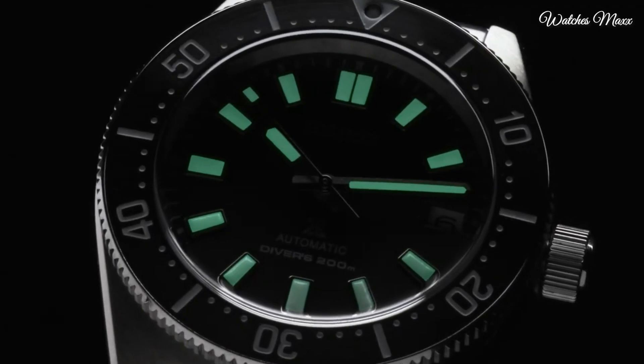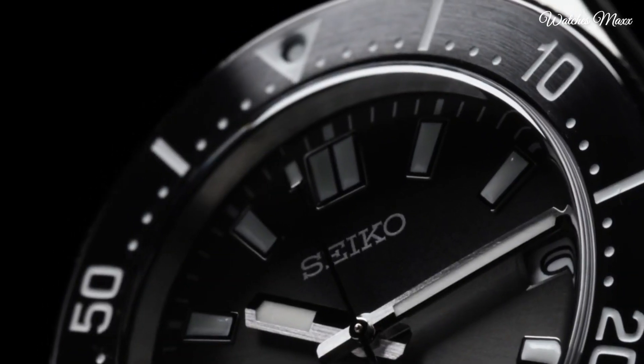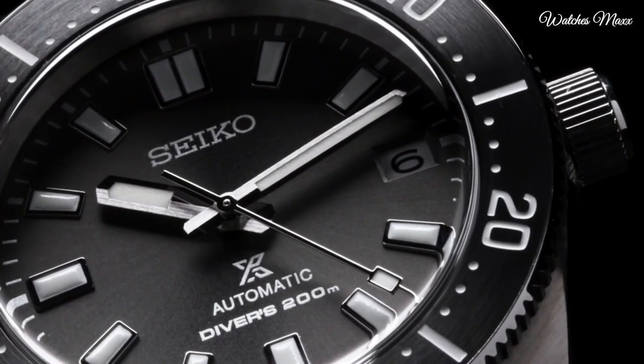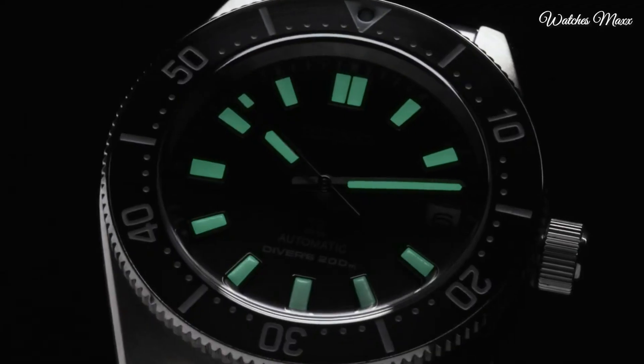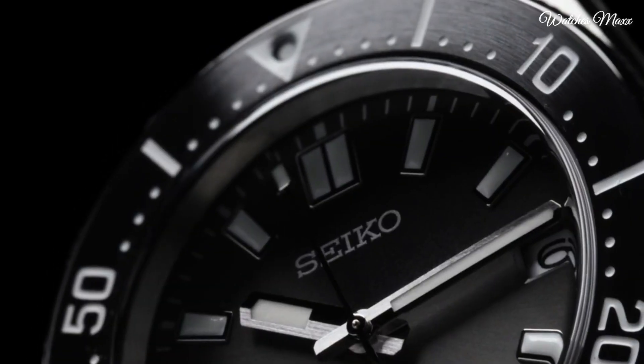This timepiece has sapphire anti-reflection coating glass. Stainless steel hard coating band, band colour silver. Water resistance 200 m. The following features are equipped: anti-magnetic, glowing hands, glowing markers, date, screw-down crown.